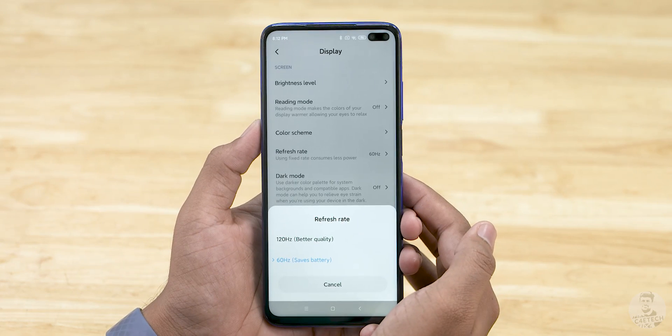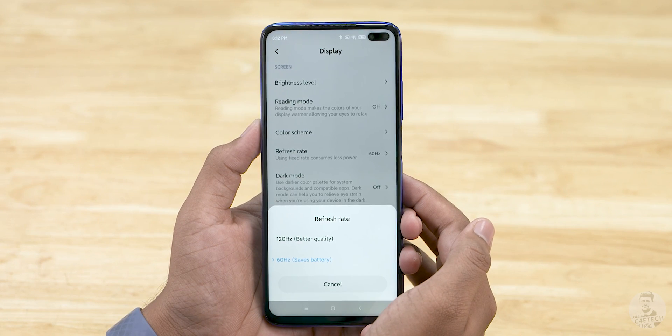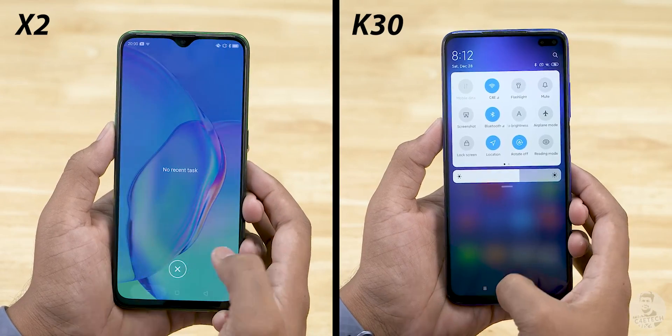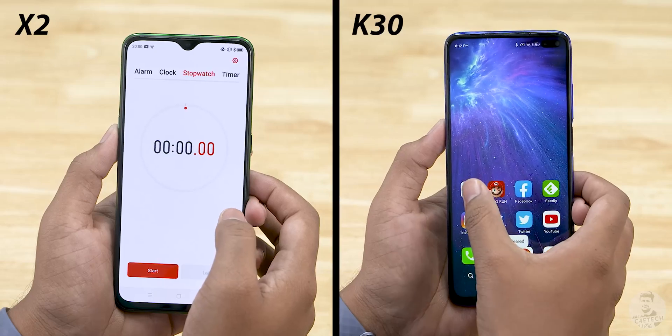The first round is gonna have some light apps, casual games, a few social media apps — your regular day-to-day apps. The second round steps it up with heavier apps, graphically intense games, and a video render that pushes the CPU, GPU, and also tests the storage speeds. The first lap of each round is about app opening times, and the second is all about RAM management. To keep things fair, we'll limit the refresh rate of the K30 to 60Hz — the same as the Realme X2. Both phones are connected to the same wireless network with no apps running in the background.